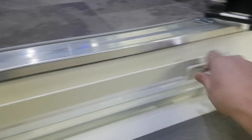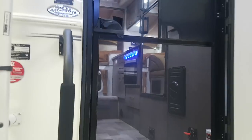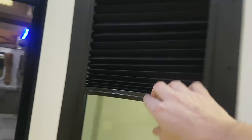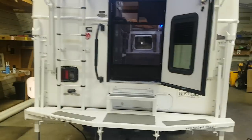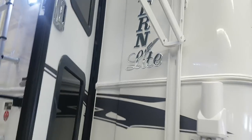It does have a screen door that separates, and then you can just use your main door. It has the built-in shades right in the windows. There's a roof ladder to access the top for servicing or cleaning. LED tail lights on the back, and there's an LED porch light right beside the door.